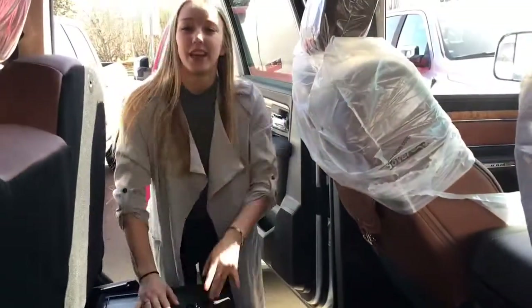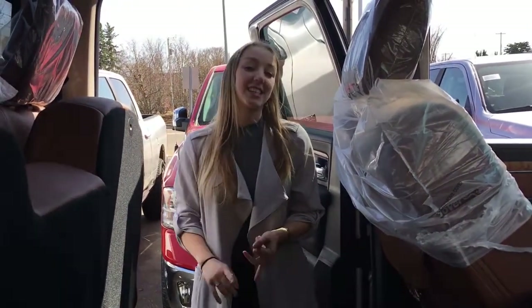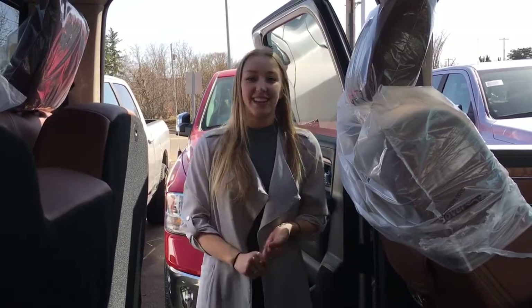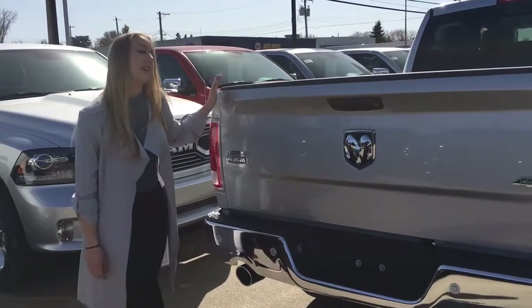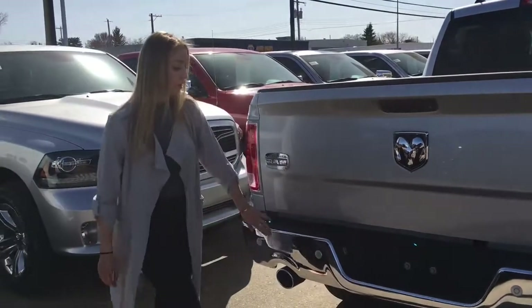In the front there are also heated seats, and in addition to the heated seats there are cooled seats and a heated steering wheel. We're here at the back — chrome accent, you've got your chrome RAM logo and your chrome bumper.